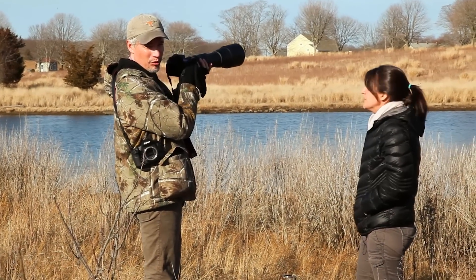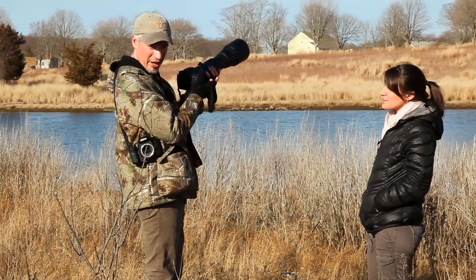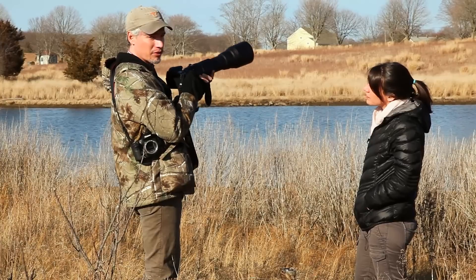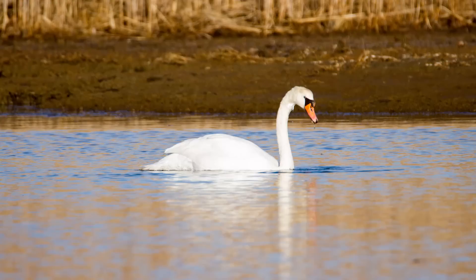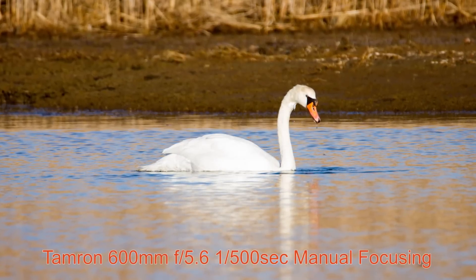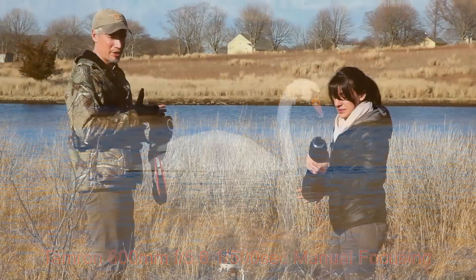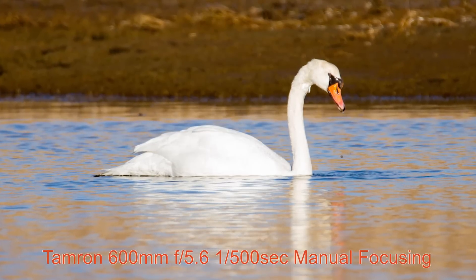With the Tamron 1.4x teleconverter on, it tries to autofocus but just consistently fails. I'll try manually focusing. The manual focusing is nice and smooth with this lens, but with the teleconverter on it at 600 millimeters, it was so unsharp I couldn't even tell when it was precisely in focus.